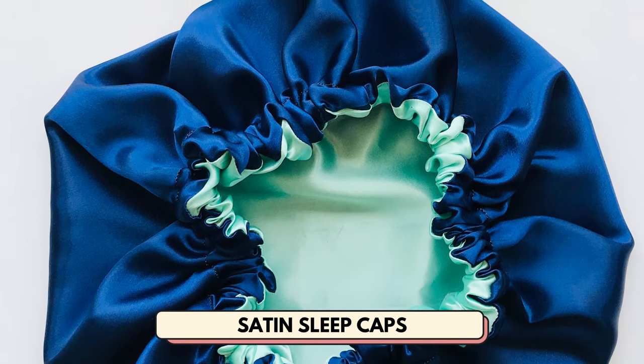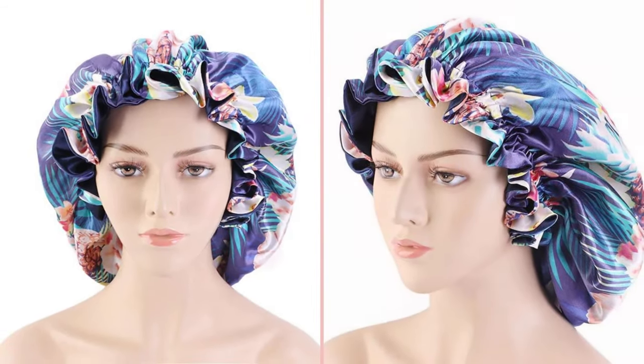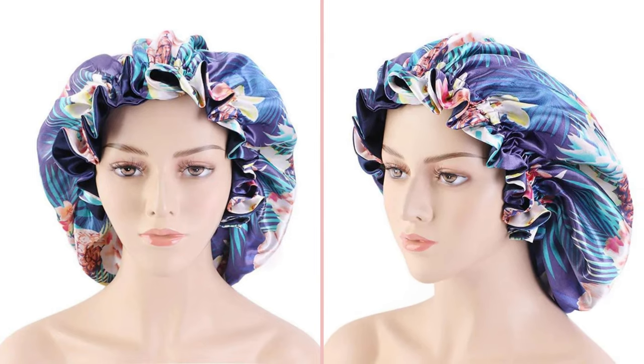Number 16 is satin sleep caps. These are used to protect the hair at night. This can be an accessory that you add to a shop surrounding healthy hair care.